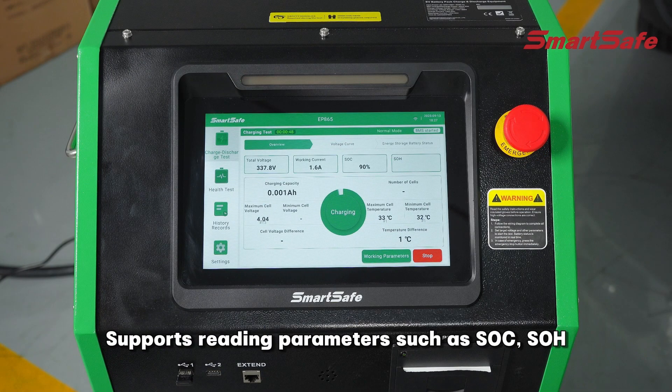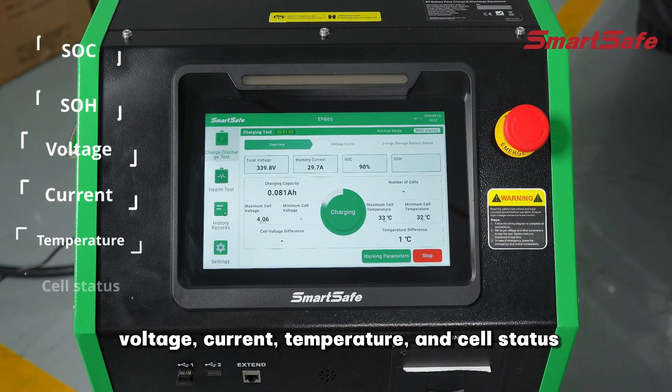Supports reading parameters such as SOC, SOH, voltage, current, temperature and cell status.